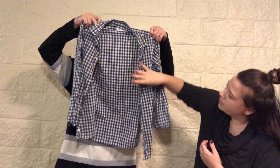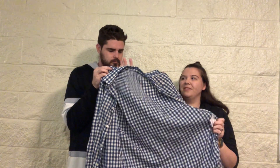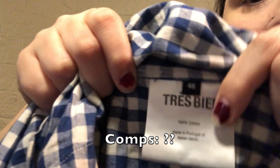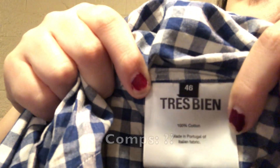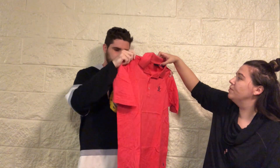We got a cute gingham blue and white picnic-y patterned shirt. It looks like a kind of expensive brand — it could just be European. It says 'Très bien,' which is French for 'very good.' It's a size 46.